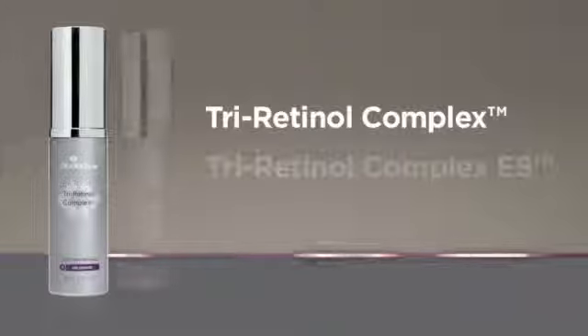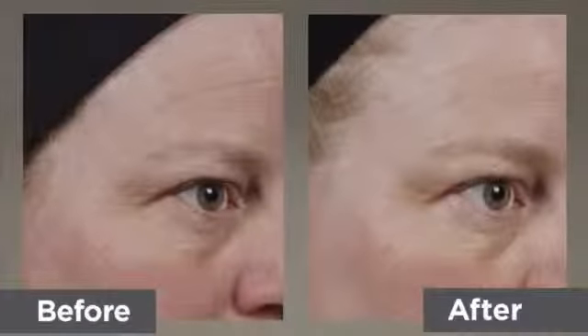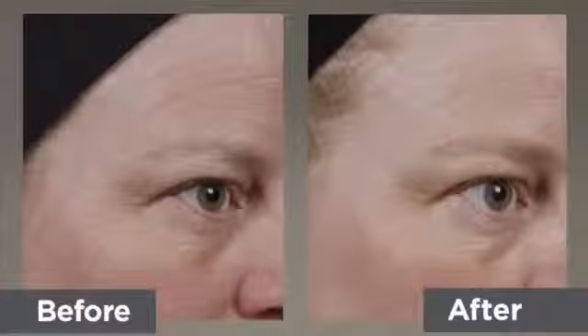Hi, I'm Sarah, SkinMedica's product manager. These days everyone's talking about the importance of vitamin A. SkinMedica offers two vitamin A products: Tri Retinol Complex and Tri Retinol Complex ES.